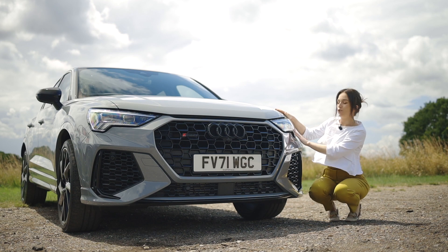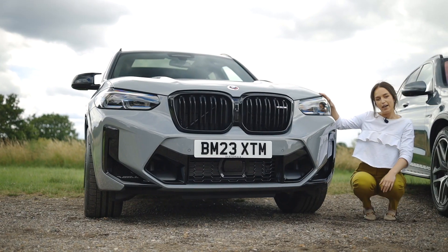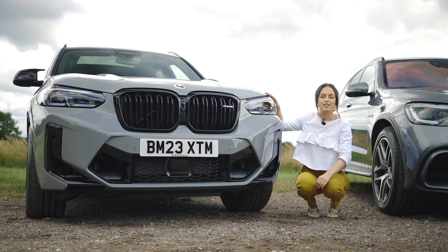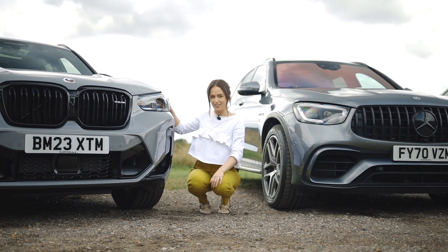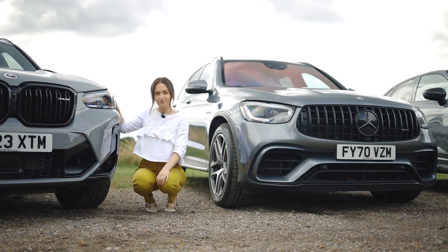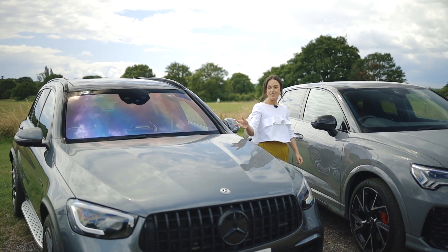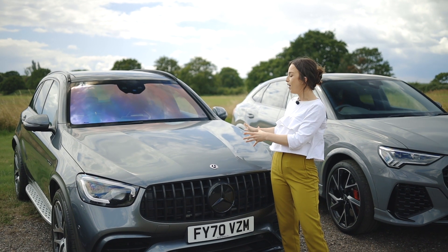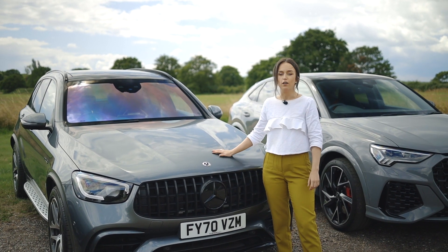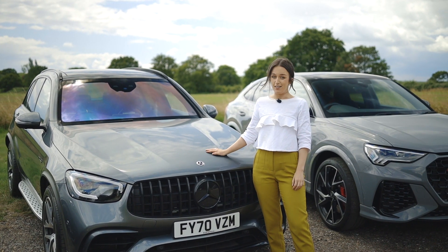The X3M Competition exudes athleticism, featuring its iconic kidney grille, sleek LED lighting, and an aerodynamic design. Whereas the GLC 63S strikes a perfect balance between sportiness and elegance with its refined lines and bold front grille. It's a tough call, but aesthetics are subjective. Moving inside, the competition gets even more fierce.